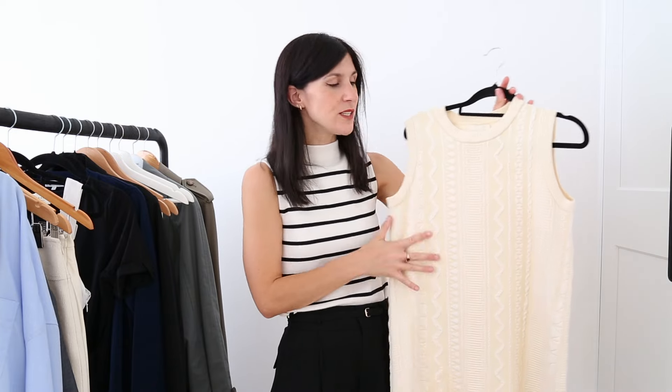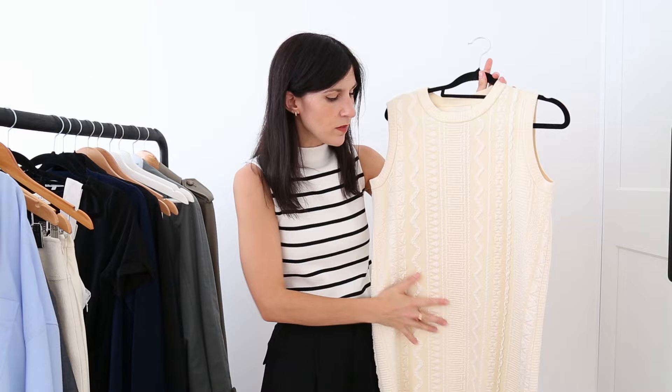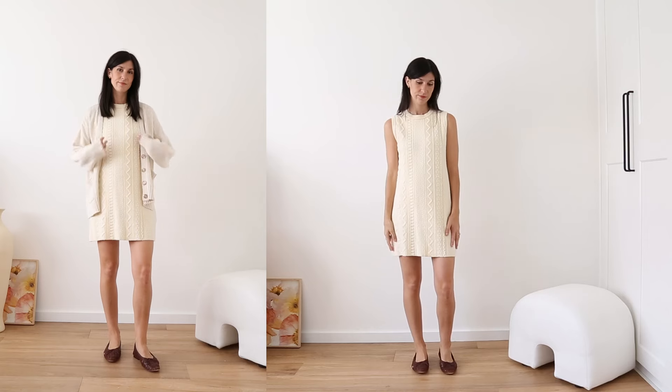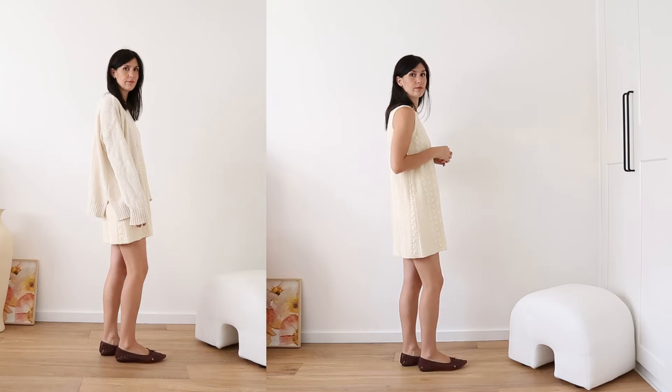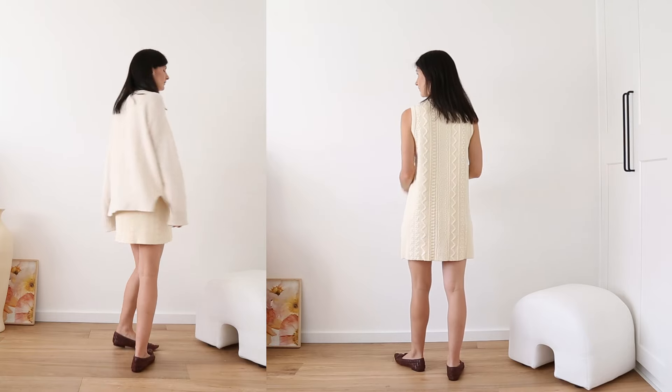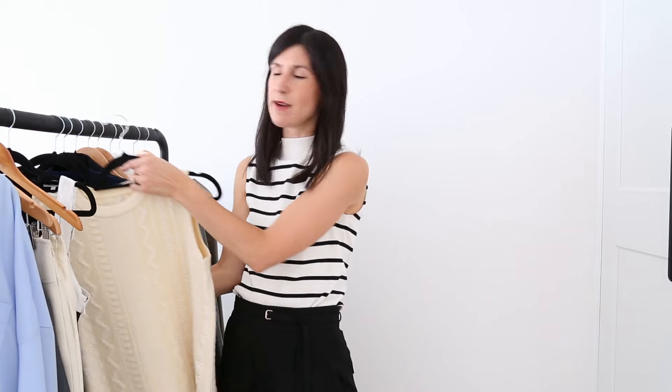Similar in style is this dress here from ONTE, which I've had for a couple of summers now. I really love the design on the fabric — it's got this embossed pattern all over it which is very subtle but feels really fun. And it's all about the mini length, because otherwise it keeps you all covered up, and you have this really nice balance in terms of the design.